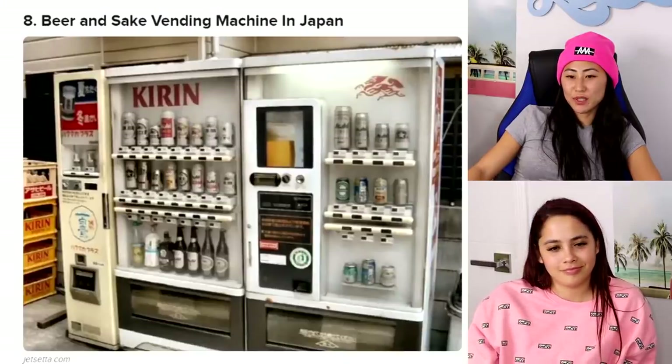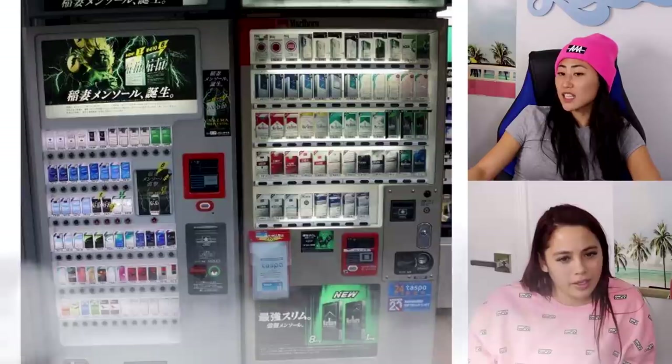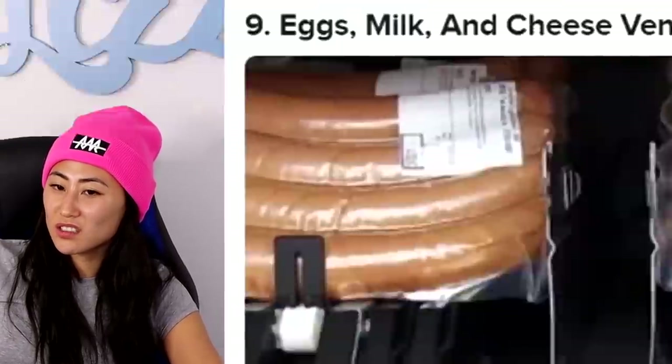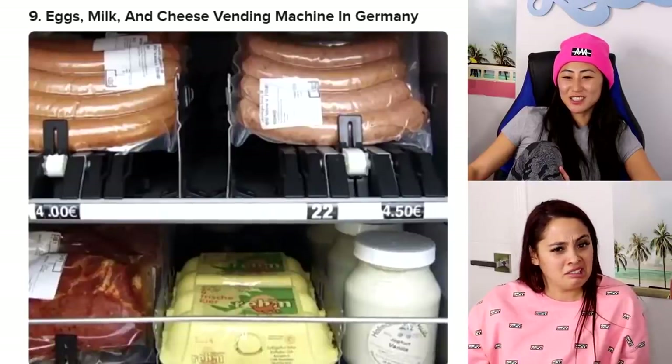Beer and sake vending machine in Japan — I think I've seen these actually. They have cigarette ones too! But how do they know if you're of age? That's what I always wondered. Eggs, milk, and cheese vending machine in Germany — that's cool, just a refrigerated one.